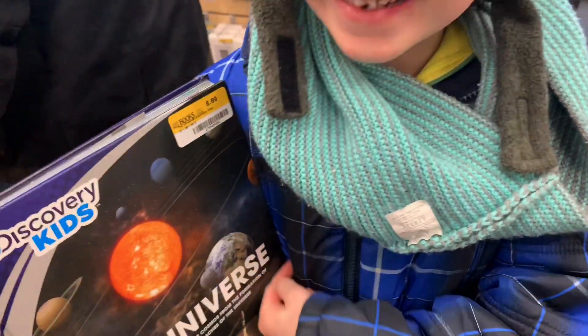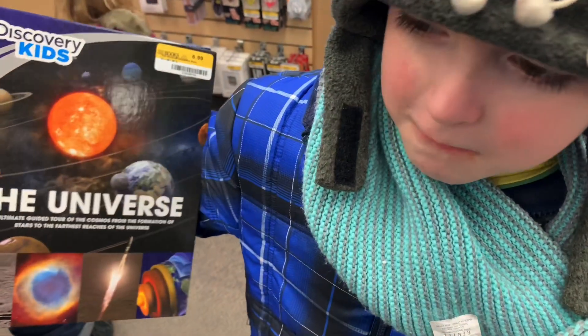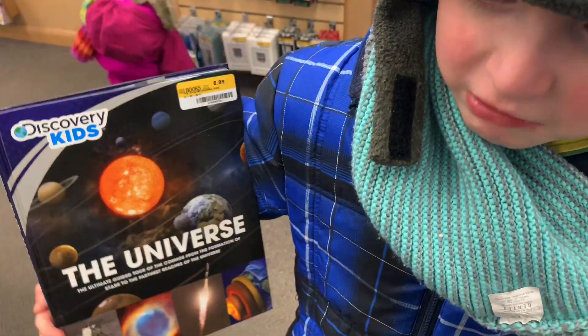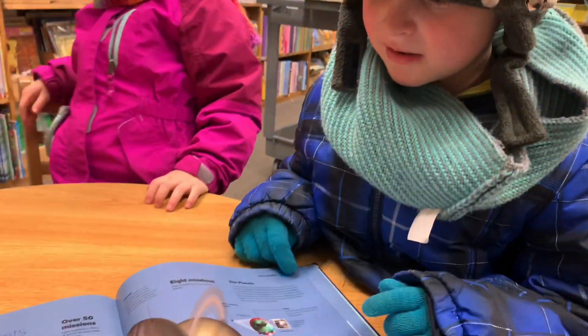We have four planets! Do you like planets? Yep! Should we buy this, please? Do you want to buy this?